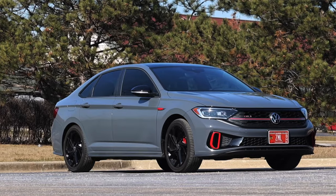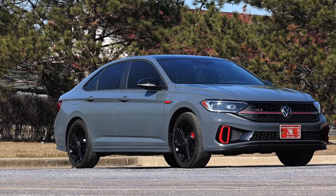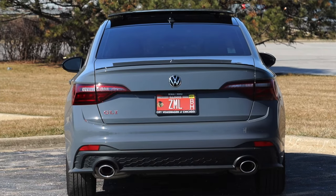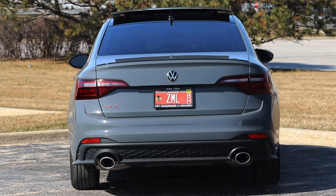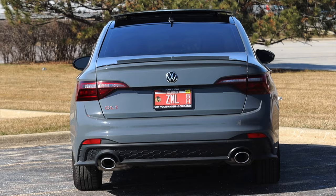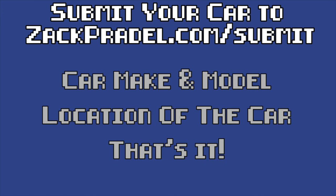I've never driven this generation — the seventh generation of Jetta with the GLI — so I think there's plenty to talk about. I'm just excited to show you guys what I think is one of the most overlooked cars currently on the market. But if you'd like to submit your own vehicle, you can head over to zachpradel.com — it's a quick and easy submission form that takes under a minute to fill out.